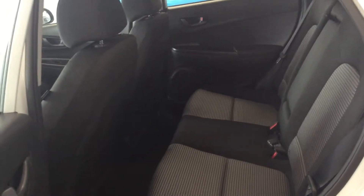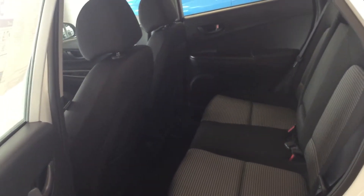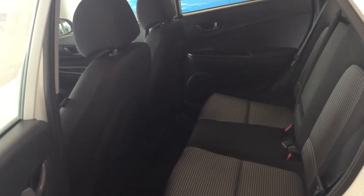There's lots of room in the back for your everyday needs, with seats that go 60-40 split to add even more room to the back.